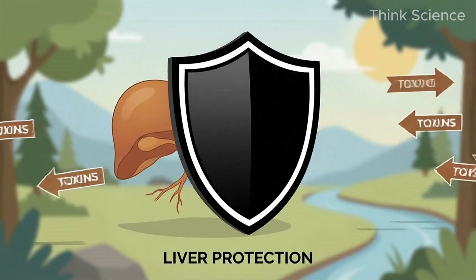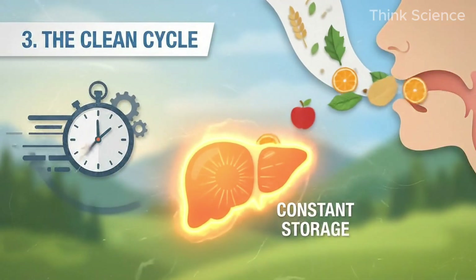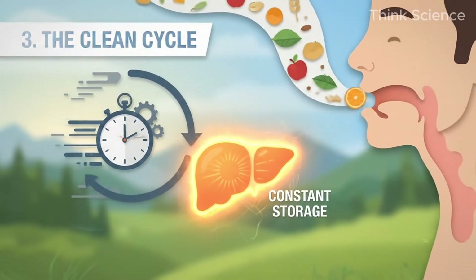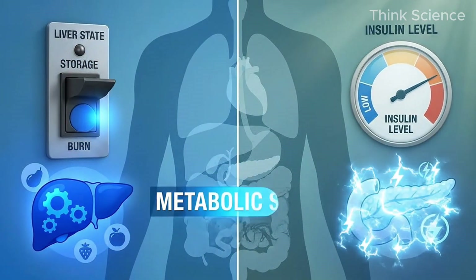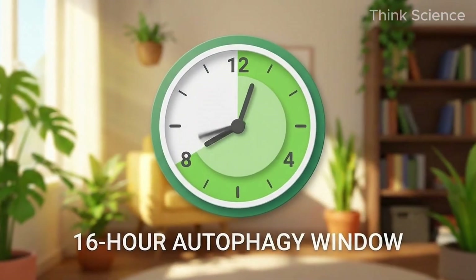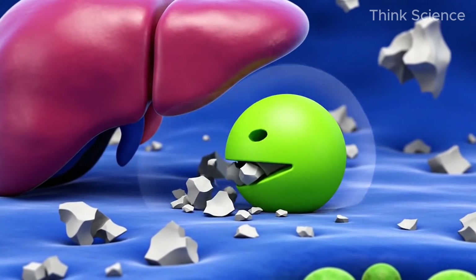Protocol 3: The Clean Cycle — autophagy through time-restricted eating. When you are constantly eating, your liver is in storage mode. You need to flip the switch to burn mode, which only happens when insulin drops. Aim for a 16-hour fasting window. This triggers autophagy, where liver cells start eating their own damaged components and burning stored fat for fuel.